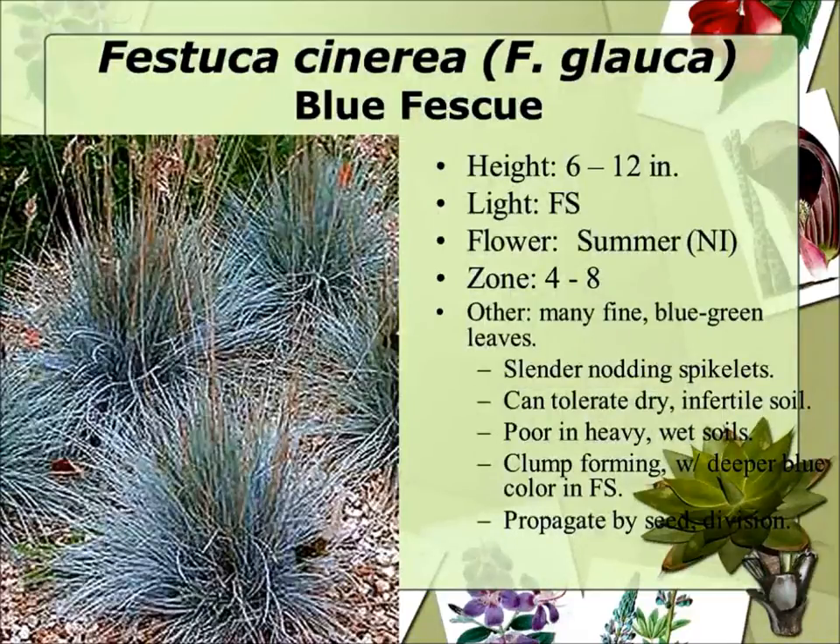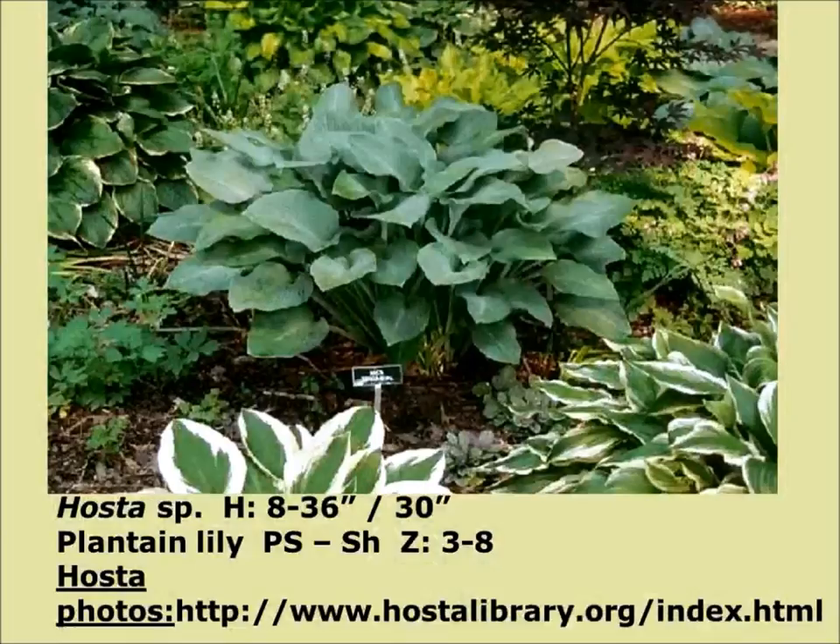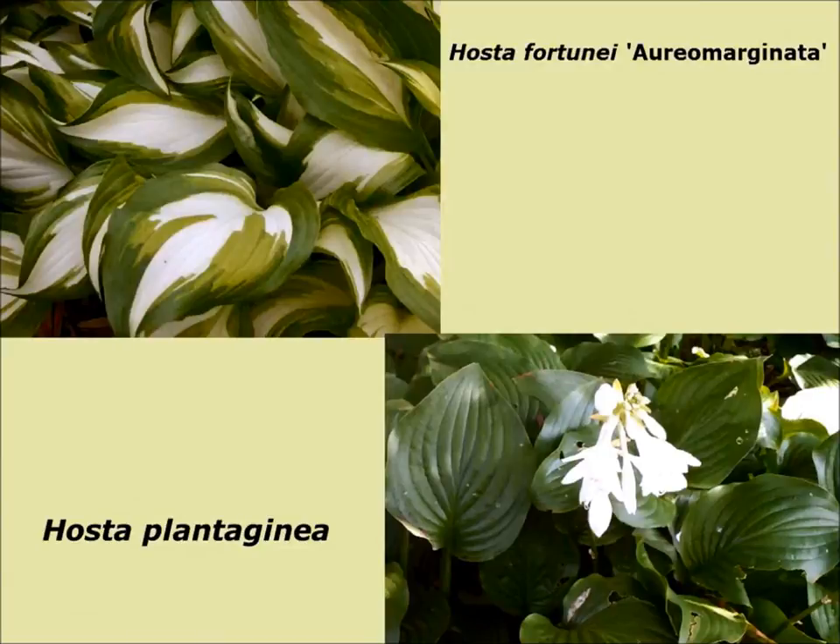Hostas — if you've got a good spot with shade, hostas are great. They come with all kinds of variegated colors. The Plantaginea is supposed to be the fragrant one with the flowers, but it doesn't have as much color variation as some of the others. You get wavy leaf hostas and like that. The blue ones — there's a giant one that grows about five feet and has enormous leaves.